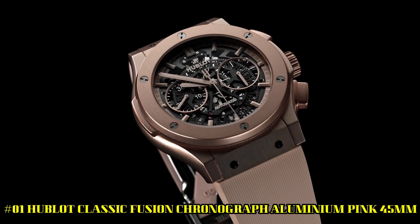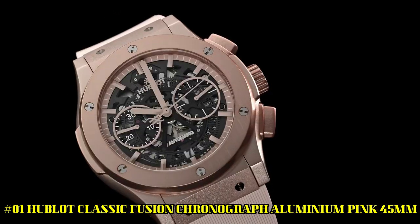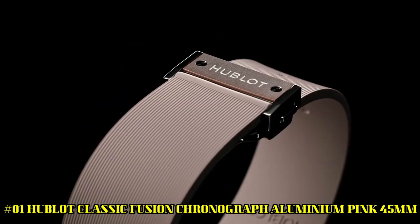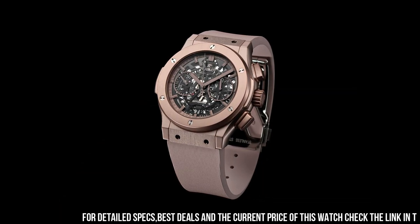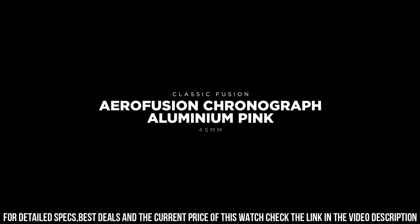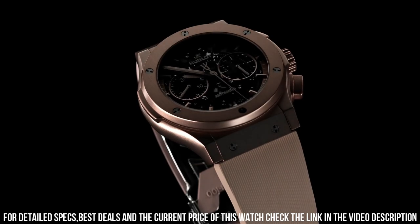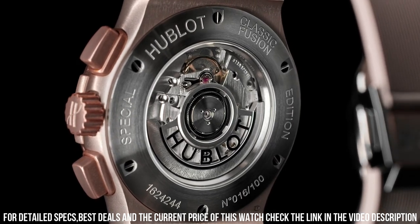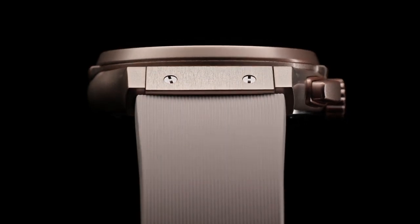Number 1: Hublot Classic Fusion Chronograph Aluminum Pink 45mm. Great piece, incredibly affordable, and just love this brand. Case size: 45mm. Case: Polished and Satin Pink Aluminum. Bezel: Polished and Satin Pink Anodized Aluminum. Water resistant: 50 meters or 5 ATM. Crystal: Sapphire with Anti-Reflective Treatment. Dial: Sapphire. Movement: HUB1155 Self-Winding Skeleton Chronograph. Power Reserve: 42 hours. Strap: Pink Lined Rubber. Clasp: Pink Aluminum and Stainless Steel.